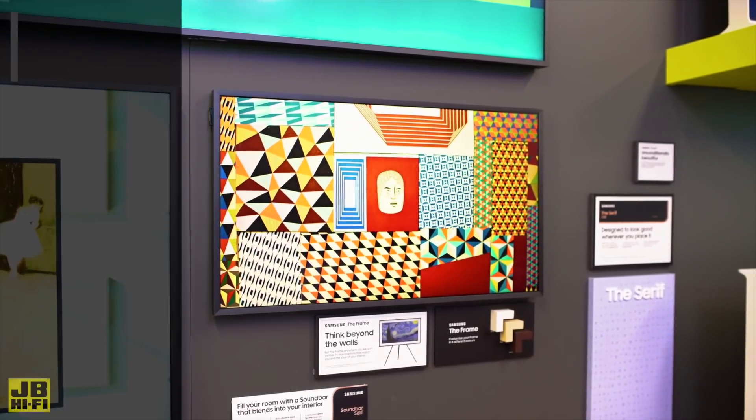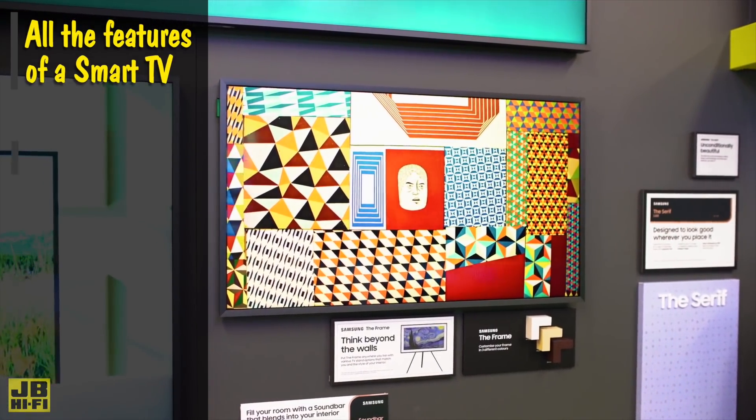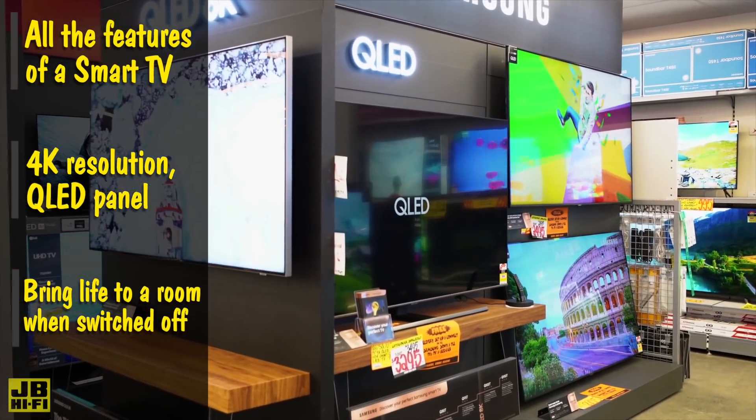Lifestyle TVs solve this. They're your everyday TV, with all the awesome features and functionality of a normal smart TV, like 4K resolution, QLED panels, and high refresh rates. But when you're not watching them, they can still bring life to a room.